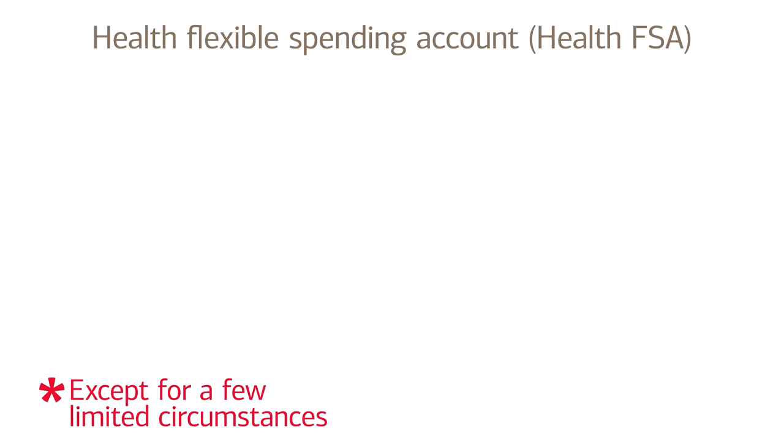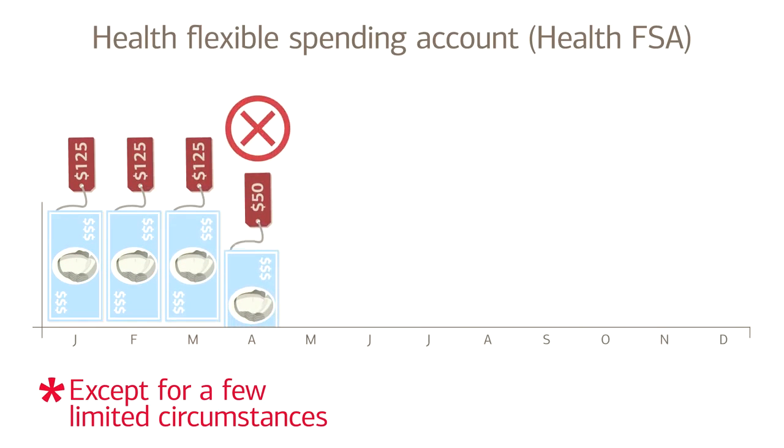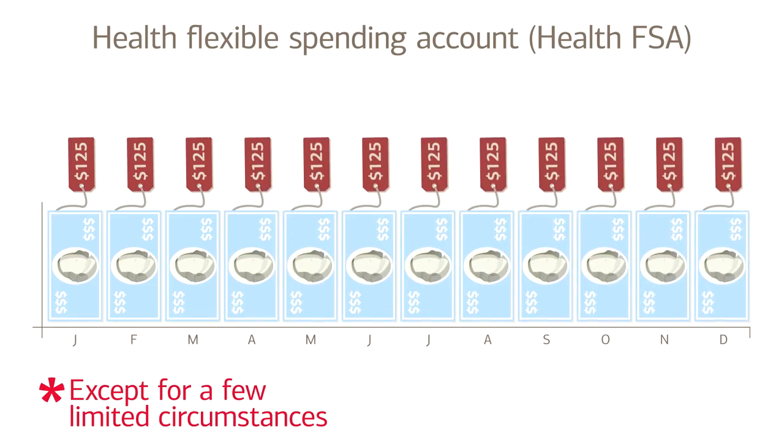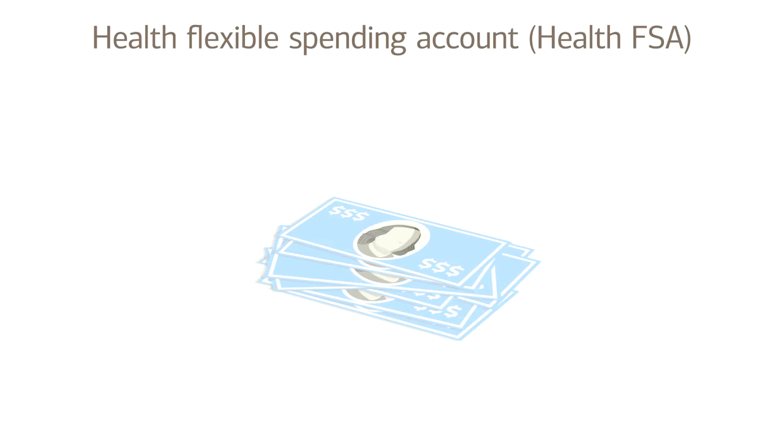Except for a few limited circumstances, the amount of money you choose to put into a Health FSA per month can't be changed after the beginning of the year. And if you don't end up using the money you set aside by the end of the year, you might lose all or most of it.